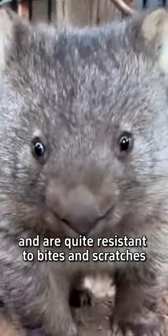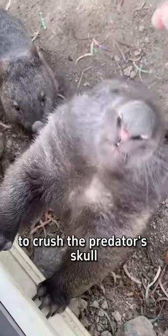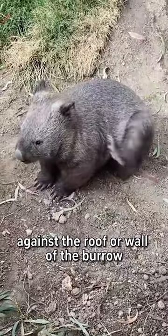Their rear is quite resistant to bites and scratches. If the predator tries to force its way in, the wombat will use its butt to crush the predator's skull against the roof or wall of the burrow.